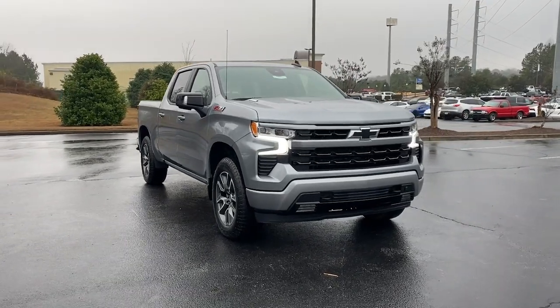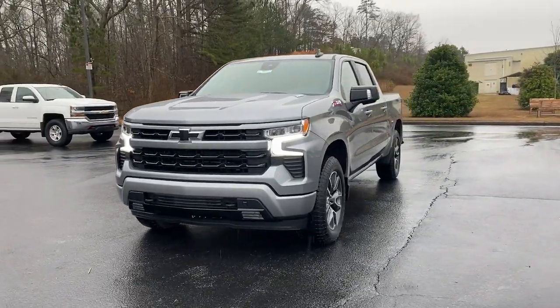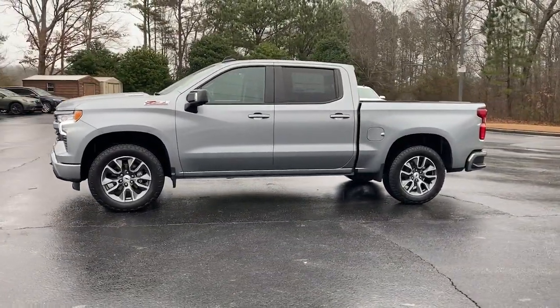Get a feel for the 2023 Chevrolet Silverado 1500. Stay connected on the worksite in the full-size Silverado 1500 pickup. Its smooth, agile ride keeps you comfortable, while its rugged strength gets the job done.